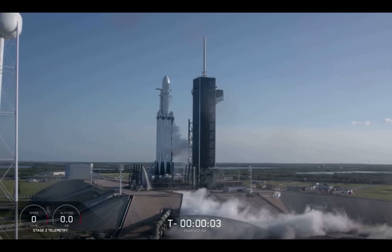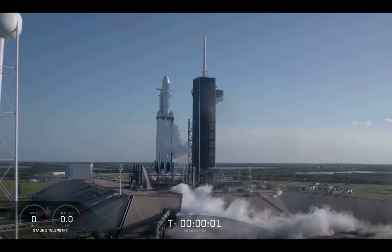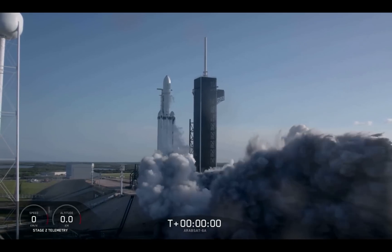Five, four, three, two, one, zero. Ignition. Slip down.